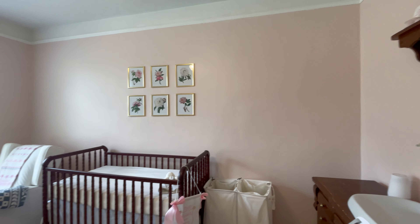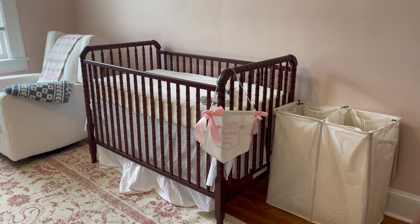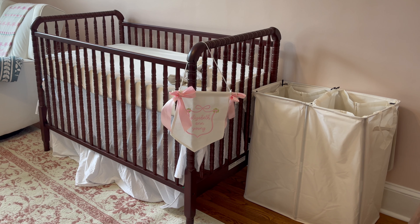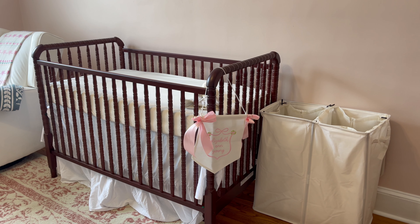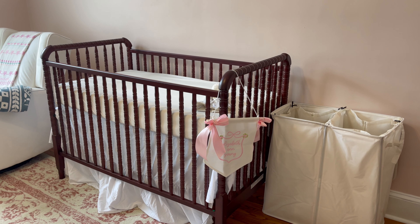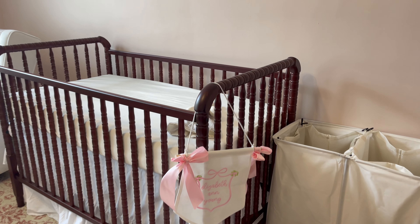Over on this wall is her hamper — I don't really use it yet but I feel like I will eventually. Her clothes are just so small they don't fill it up. Her crib is a Jenny Lind style crib from Wayfair, and I just have white sheets and a white skirt on it, both from Amazon.